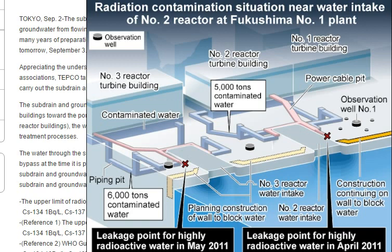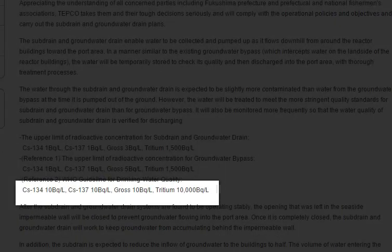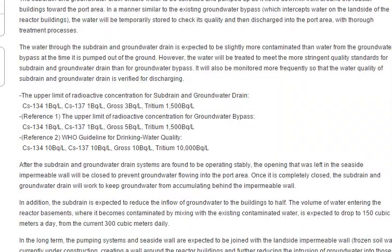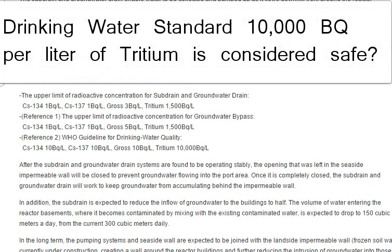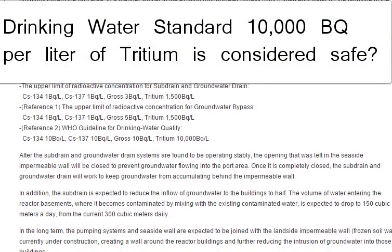The water quality of the sub drain and groundwater drain is verified for discharging. The upper limit of radioactive concentration for the sub drain and groundwater drain is: Cs-134 at 1 becquerel per liter, Cs-137 at 1 becquerel per liter, gross beta at 3 becquerels per liter, and tritium at 1,500 becquerels per liter.